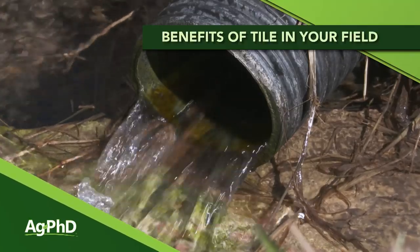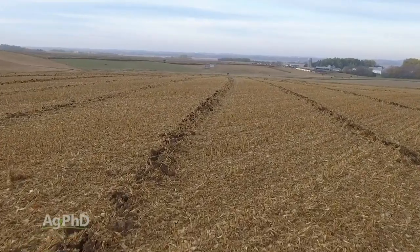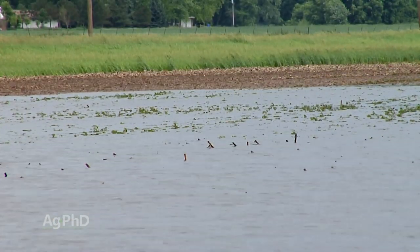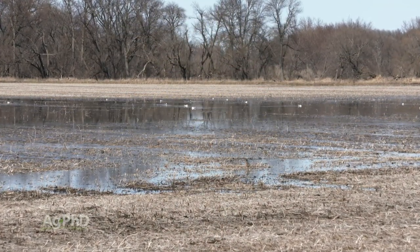2019 is going to go down as one of the wettest springs ever. Today we want to talk about tiling — how it's installed, where it's installed, how to make it work best, and how it can pay for your farm. On the Ag PhD radio program this year, we've probably never had as many calls about drainage tile. Farmers say, 'I got two of my fields planted this year — those are the ones I have tile on.' If you had fields you didn't get planted, there's really only one reason: it's water.